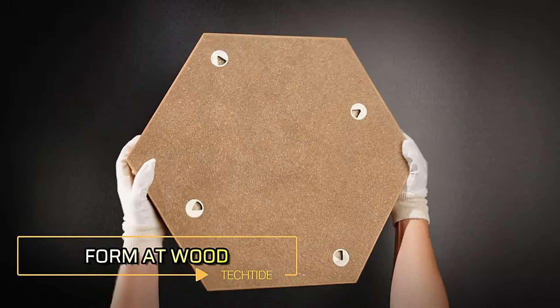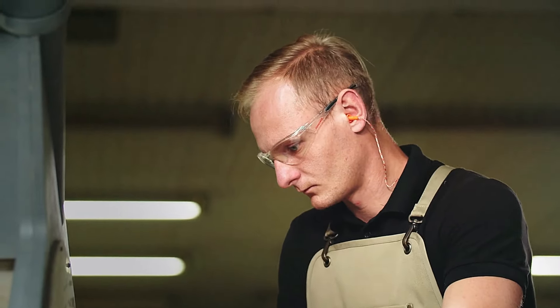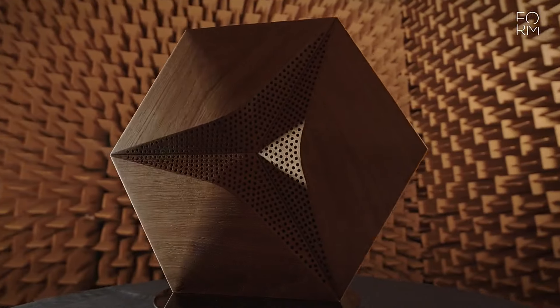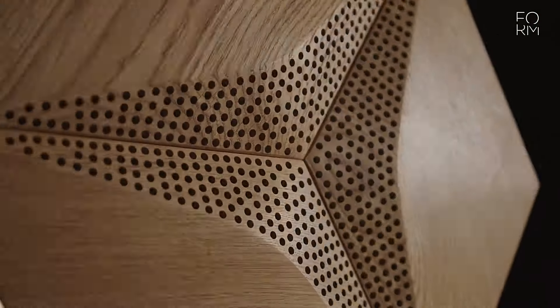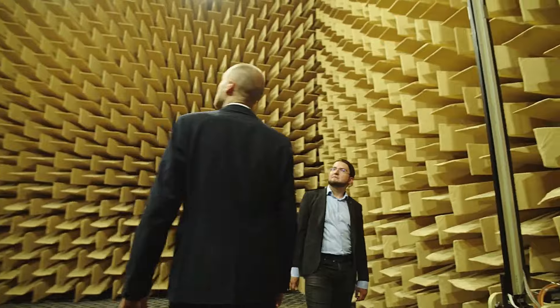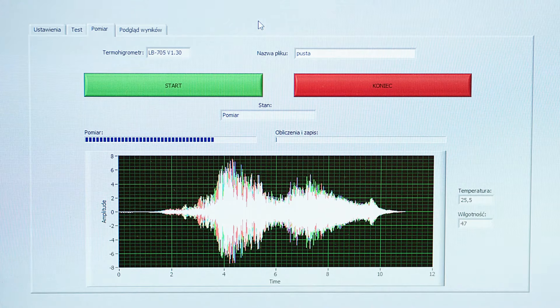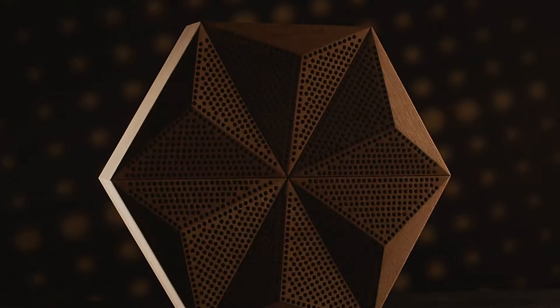Form at Wood began as a small woodworking shop and has since evolved into an international design sensation, renowned for its acoustic wood panels. Reviews highlight how these panels add a softness reminiscent of freshly baked bread to any space. A 30mm thick panel reportedly absorbs over 60% of sound in the 200–800Hz range, significantly enhancing speech clarity.